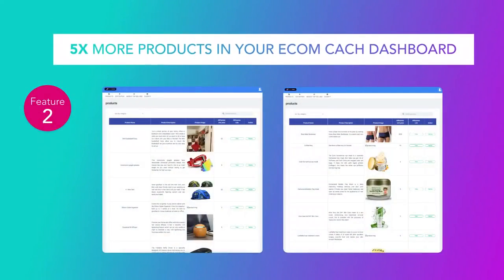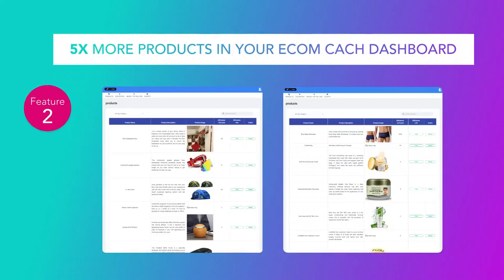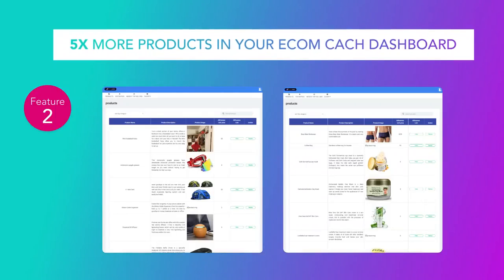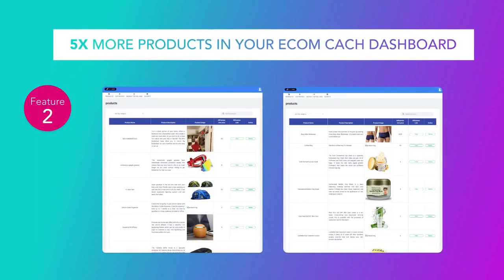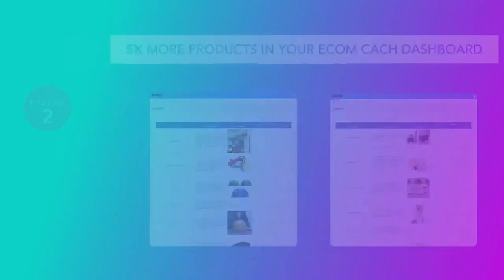You'll also get five times more products in your dashboard. In the basic EcomCash account, you're going to receive only 100 products that you can deploy in your stores and start selling. But 100 is not enough, for two reasons. One: other members. We're expecting 1,000 to 2,000 users to join EcomCash in the launch room, which means an average of 10 to 20 members per product inside EcomCash.